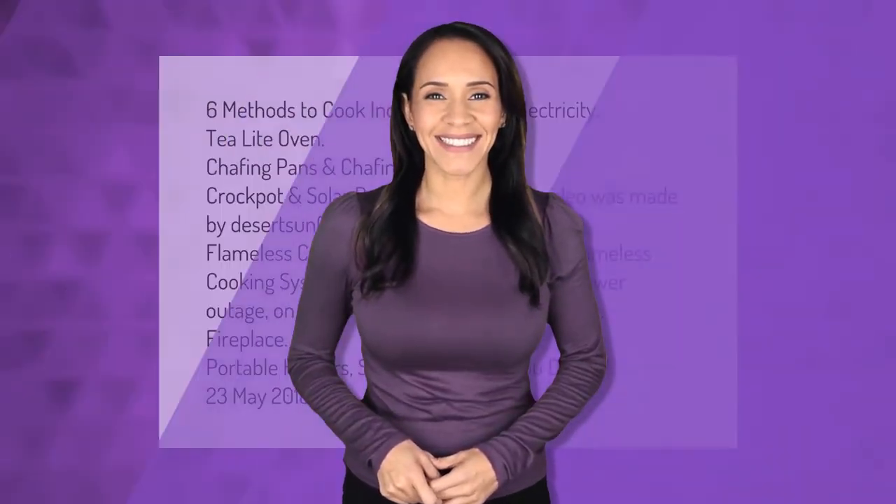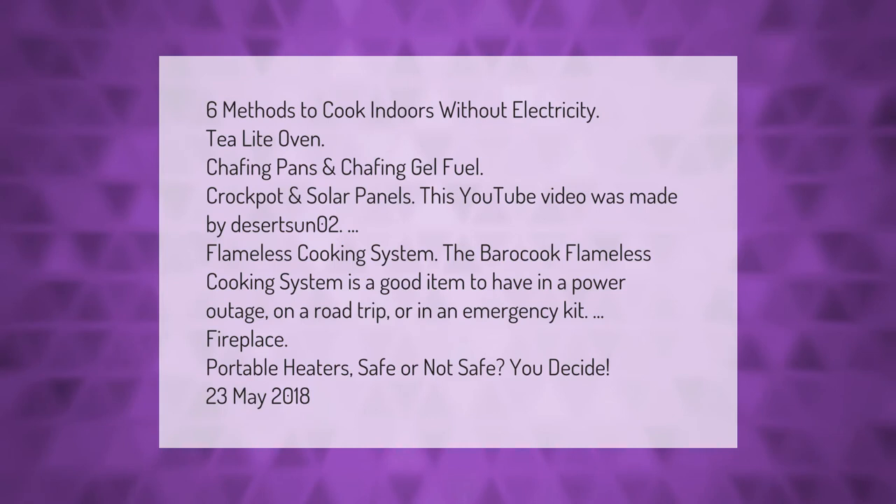Six methods to cook indoors without electricity: tea light oven, chafing pans and chafing gel fuel, crock pot, and solar panels. The Barocook flameless cooking system is a good item to have in a power outage, on a road trip, or in an emergency kit.